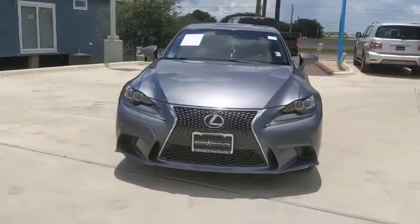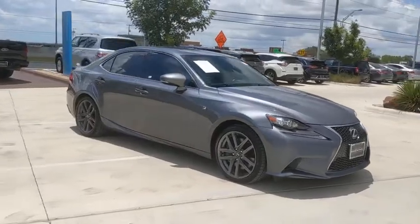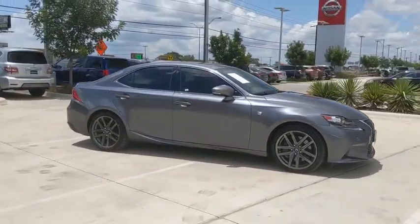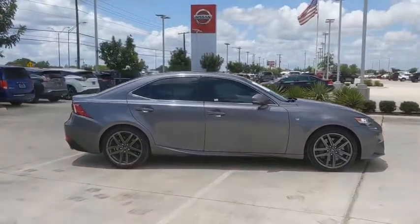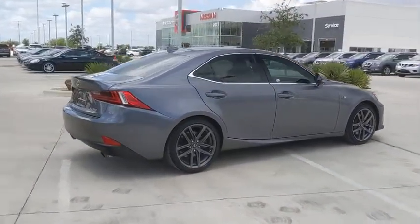We are pleased to show you the 2015 Lexus IS. The IS is the compact luxury sedan offered by Lexus under Toyota. The IS fits the bill for sports-minded drivers looking for luxury in a compact design.